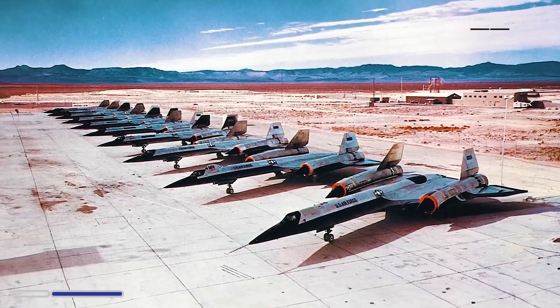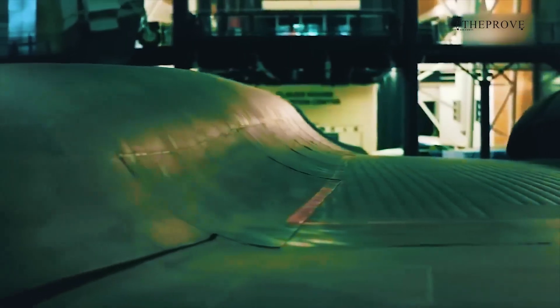By the 1990s, the remaining Blackbirds were either stored in museums or used by NASA for research purposes.